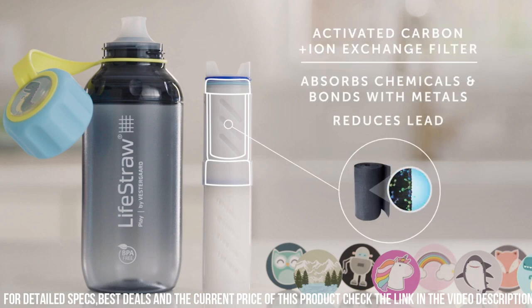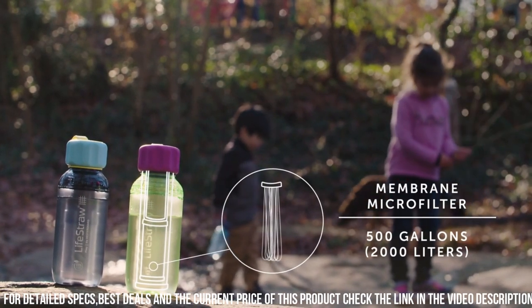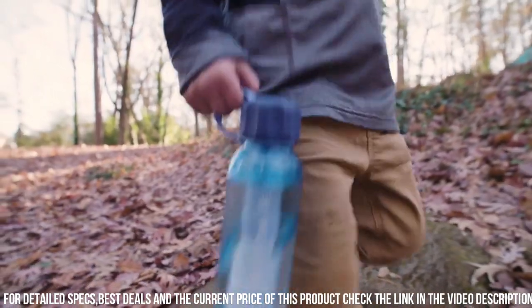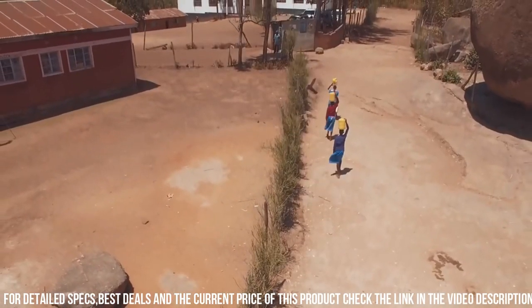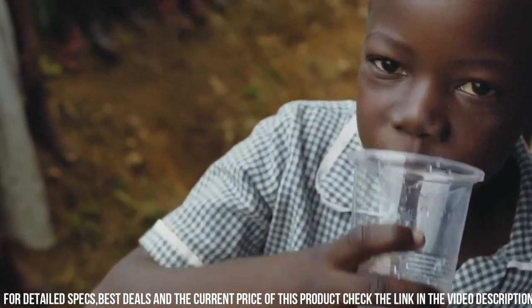With its leak-proof design, easy-to-use flip cap, and sturdy construction, the Play Kids Water Bottle is ideal for school, sports, and outdoor activities. Encourage your child to stay hydrated and explore the world confidently with the Lifestraw Play Kids Water Bottle, where adventure meets safety in every sip.